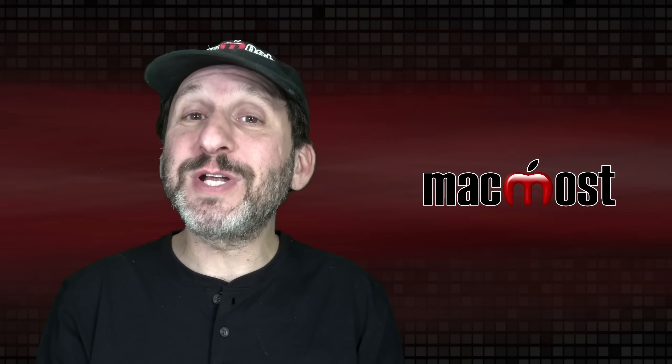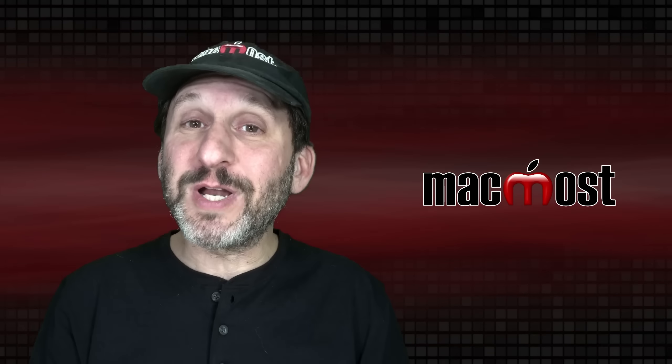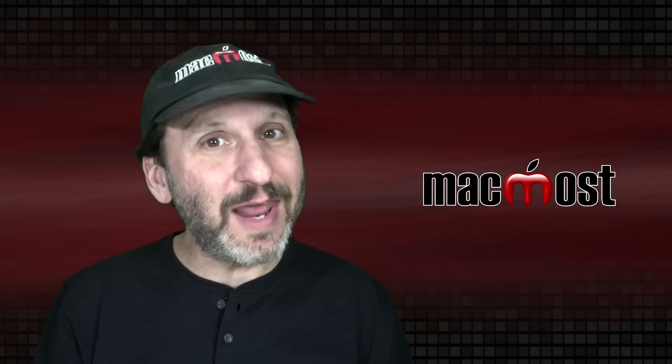So those are my predictions for what Apple is going to do in 2022. Leave your predictions in the comments below and have a Happy New Year.